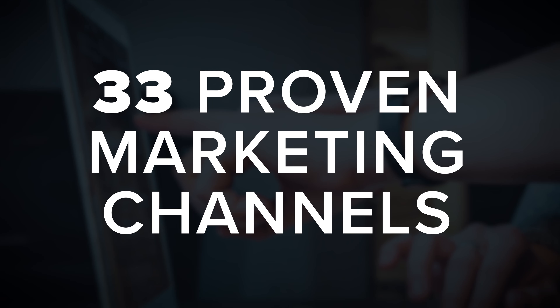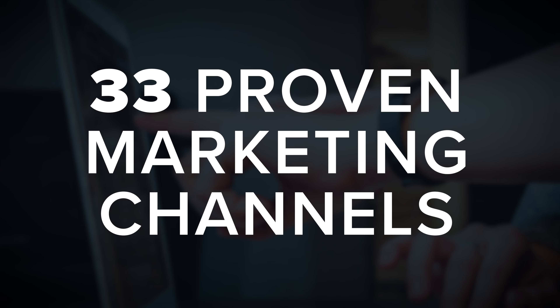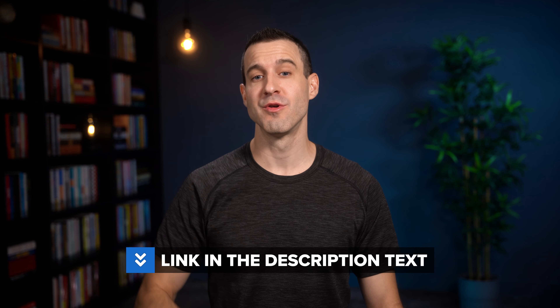That is the entire process. Everything begins with the ideas you generate in the first step. I've put together a video that covers 33 proven marketing channels you can use to get started. You can find a link to that right here in the video player as well as down in the video description.